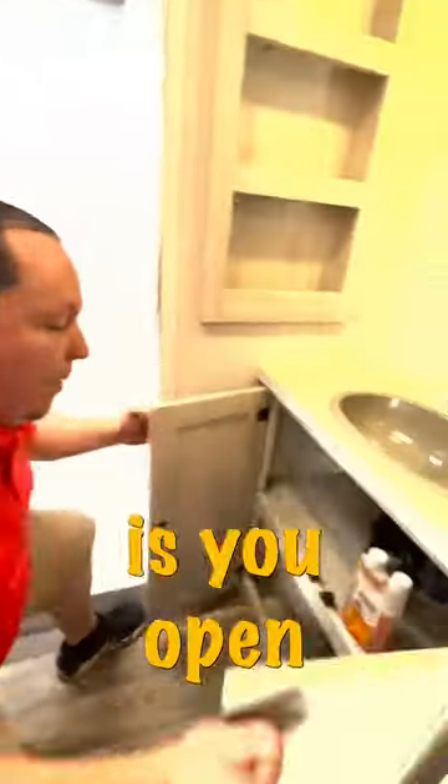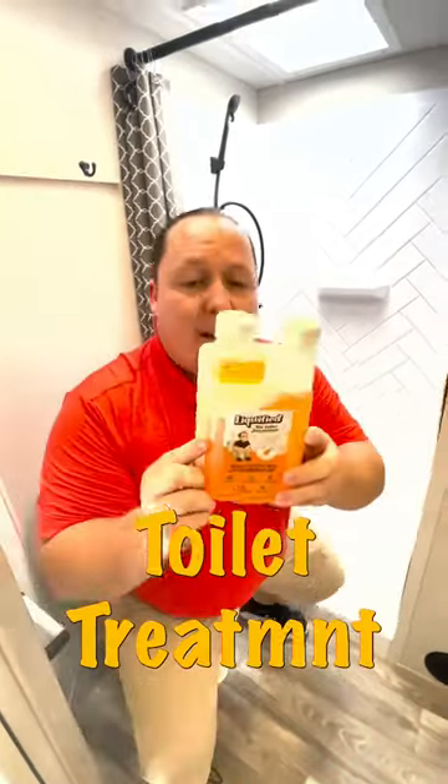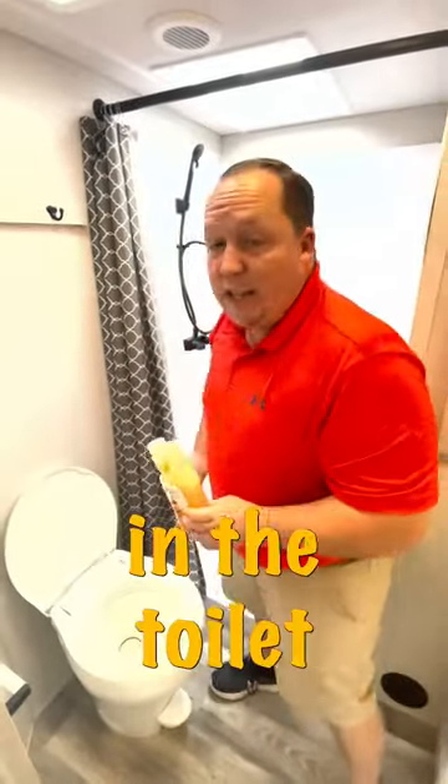What you do is you open this up, you go on Amazon, and you buy Liquified, which is our brand of RV toilet treatment. It comes in this bottle, you only measure one ounce, you pour it in the toilet, and then you flush.